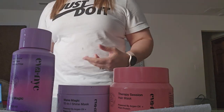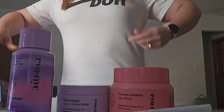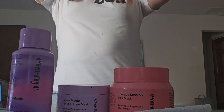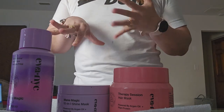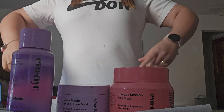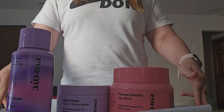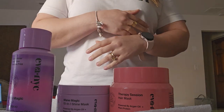Hey guys, I'm back with another hair care shampoo, conditioner, and deep conditioning video. I'm almost finished with the stuff I have. If you remember from earlier this year, around January and February, I did a couple of shampoo and conditioner haul videos from Ulta and TJ Maxx.